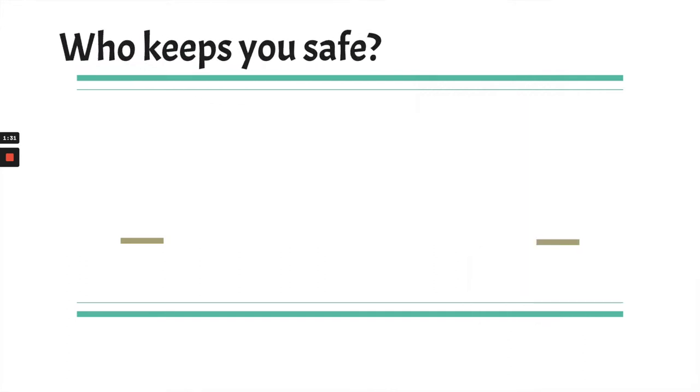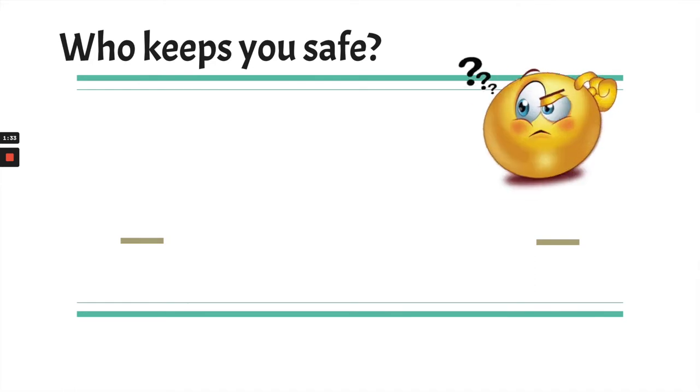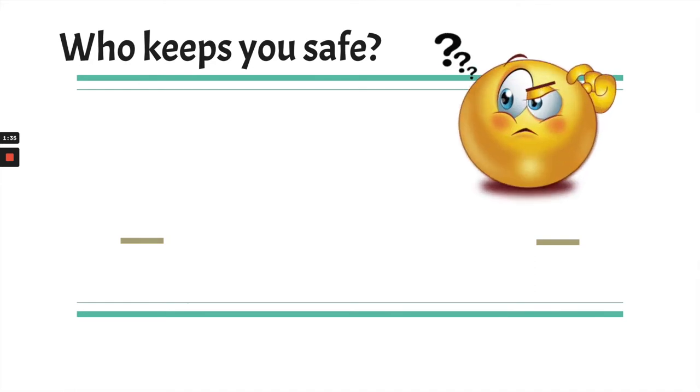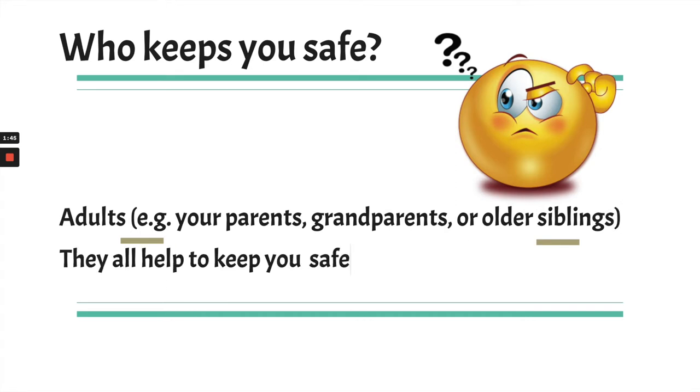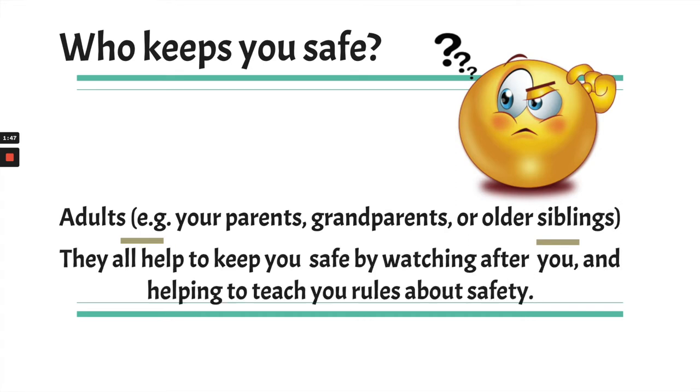Alright, first question: who is it that keeps you safe? Think about that for a moment. If you're thinking the adults in your life — like your parents, your grandparents, maybe an older brother or sister, your teacher, or a neighbor — yes, all of those people are here to help keep you safe by watching after you and helping to teach you the rules about safety.